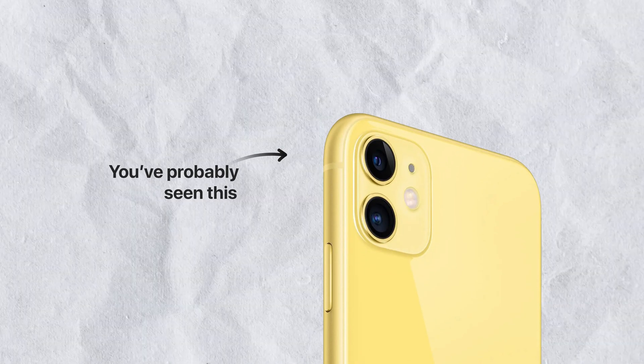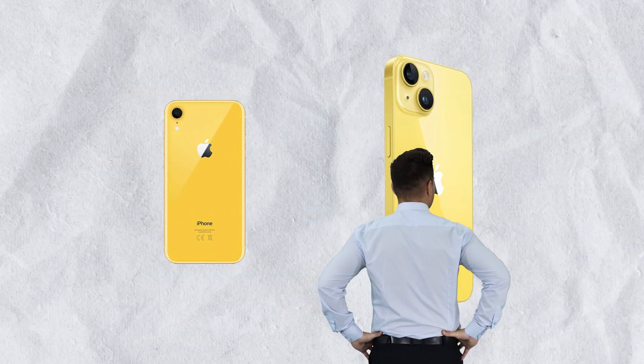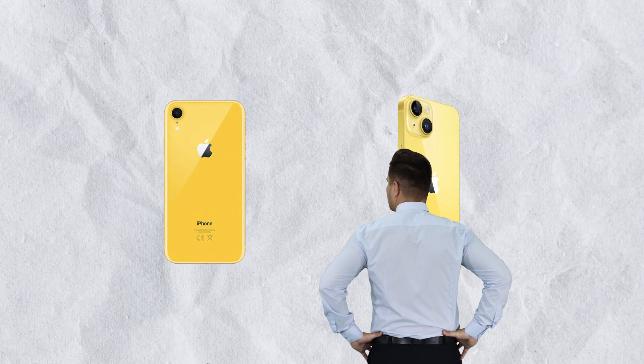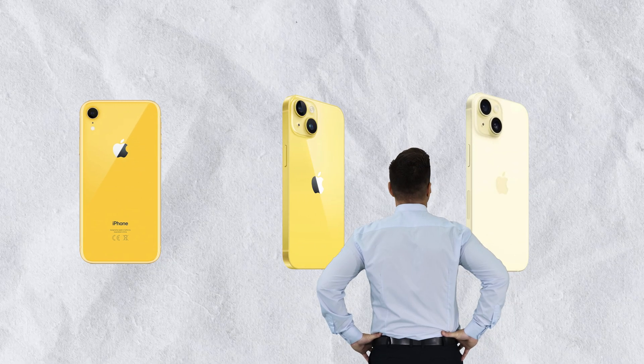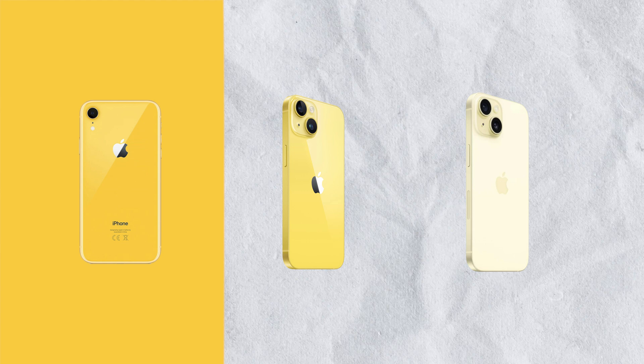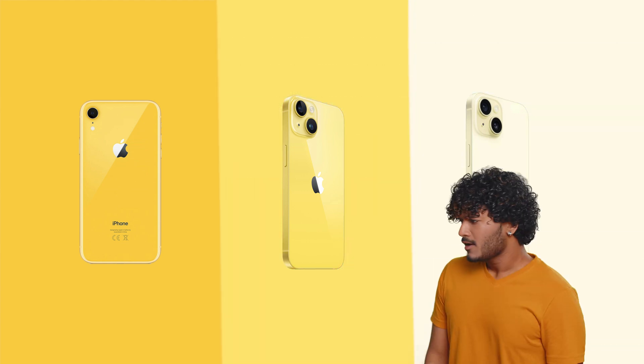You've probably seen a yellow iPhone before. I certainly have, but was it this yellow iPhone or this one? Did you possibly see somewhere this yellow iPhone by any chance? You get my point. Every yellow is actually not the same — they're all different. But why?